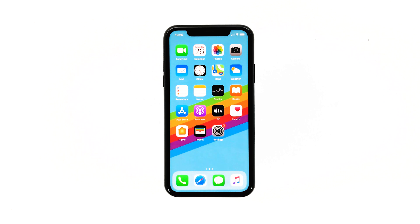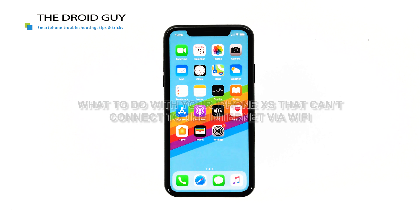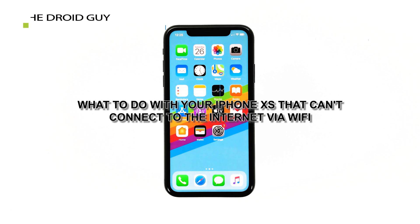No internet access while connected to a Wi-Fi network is primarily caused by internet connection issues from the main service provider. However, this case has been observed recently by iPhone XS users after updating to iOS 13. This could mean that there are bugs on the new software version causing such issues to occur. In this video, I will be showing you what to do if your iPhone XS can't connect to the internet via Wi-Fi.